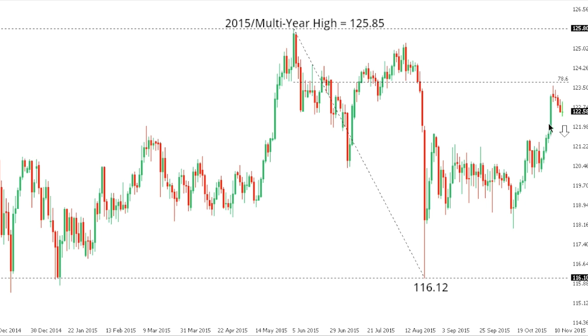Dollar Yen. Dollar Yen is stalled out by a key 78.6 fib retracement off of the 2015 multi-year high to August low, and the market could be poised to roll back over in the sessions ahead, back down into the 120 area. At this point, only back above the recent 78.6 fib around the 123.70 area would compromise the potential for a fresh downside and open the door for a full retracement back towards 125.85.